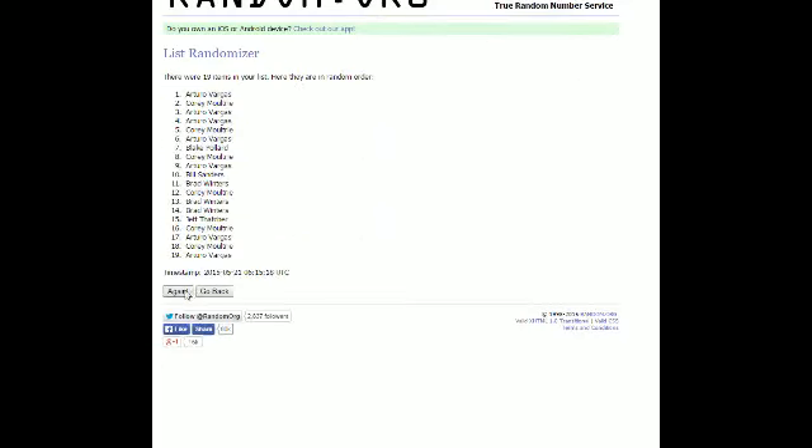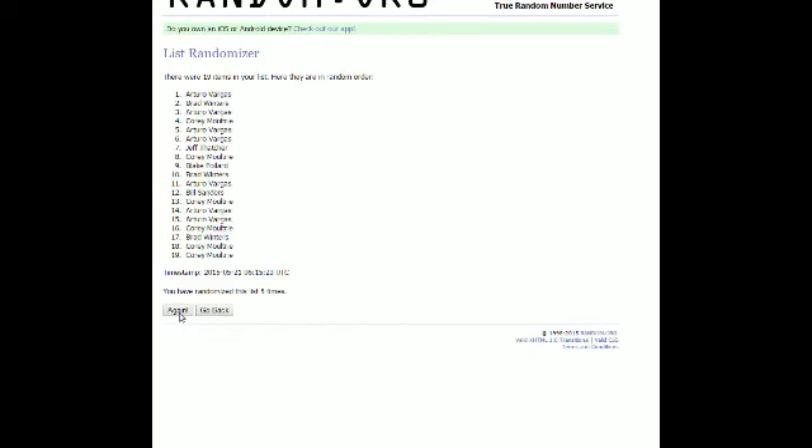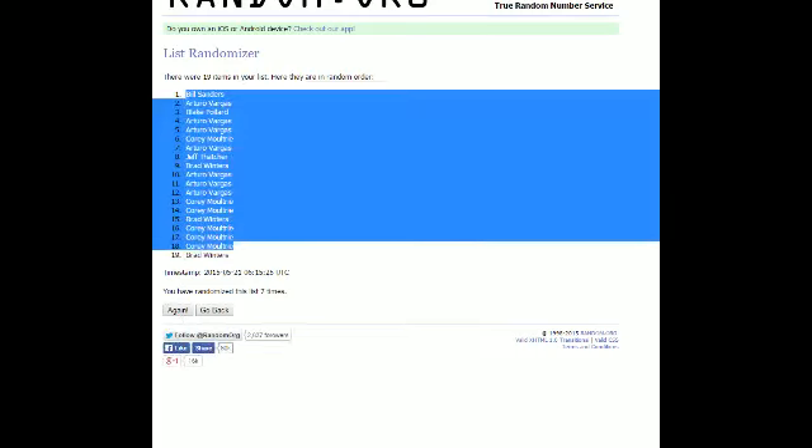There's one, two, three, four, five, six, and number seven. Bill S, you have the top spot. Brad W, you have the bottom spot.